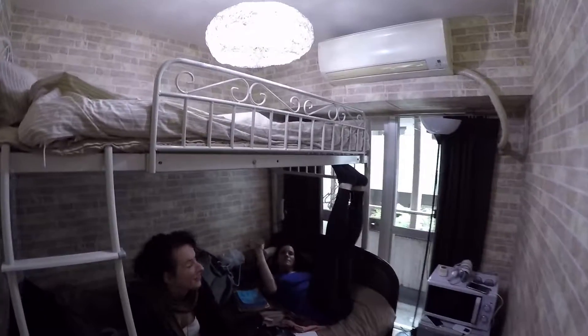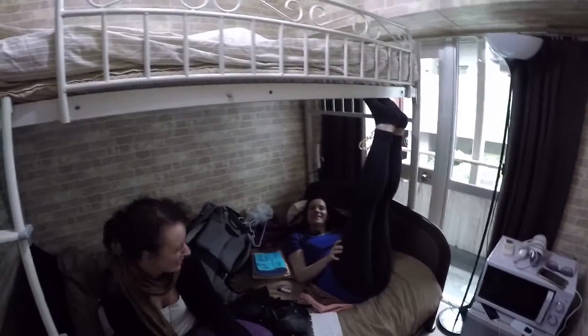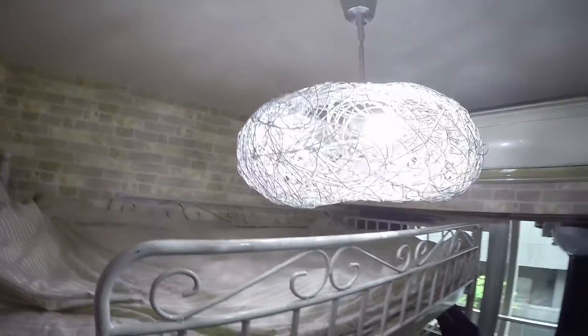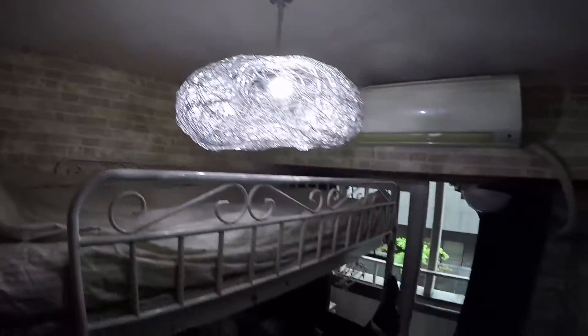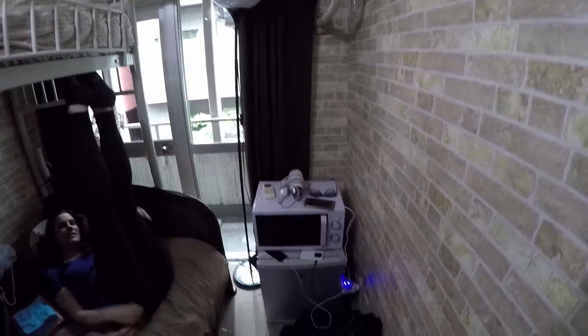Now we have the bedroom slash living room area — and dining area. Two people can sleep quite comfortably down below, whilst one lucky person can have the penthouse view up here — sleeping with the light in your face. And down here you've got your microwave and fridge, plus even a little balcony.